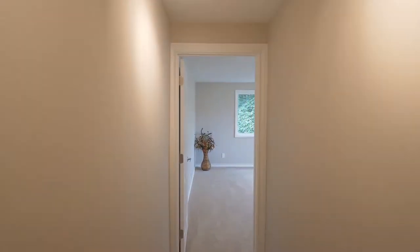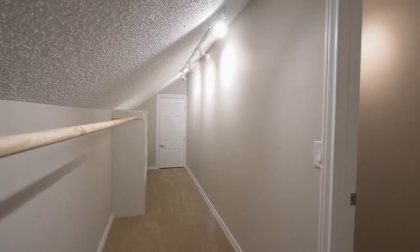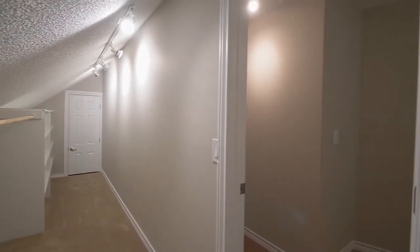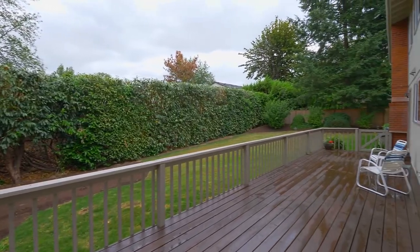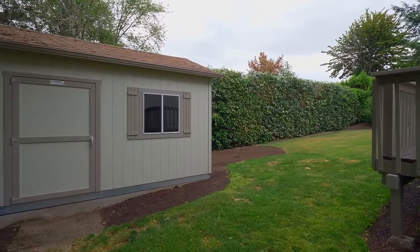A spacious bonus room is ready for any number of uses, and you'll love the walk-in attic. Entertain or just relax on the refreshed deck in your private backyard, where it's easy to connect with nature.